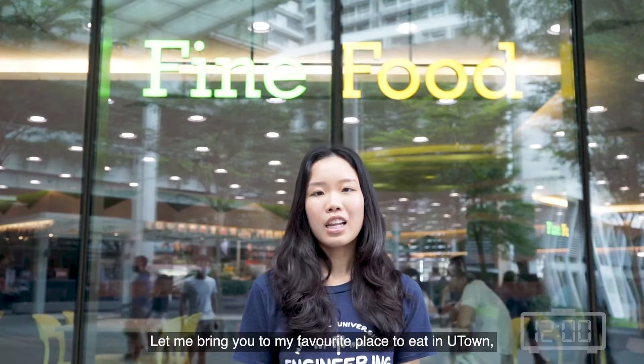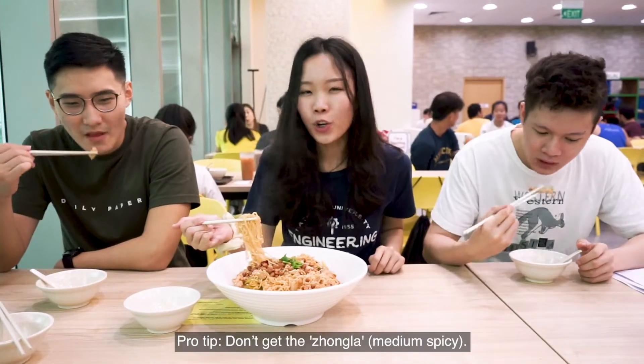Let's go for lunch! Let me bring you to my favourite place to eat in U-Town, the fine foods ma la. Pro tip: don't get the zhong la.